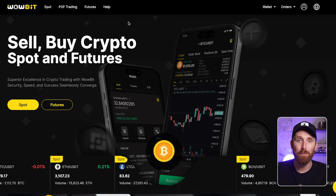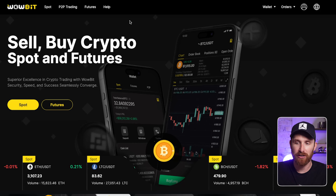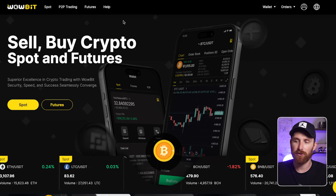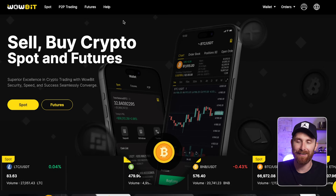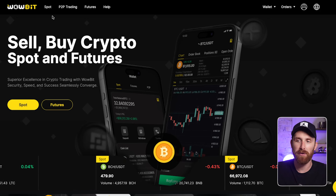Today we are talking about WowBitExchange. As I mentioned at the beginning, this is a new and up-and-coming exchange that offers lots of interesting and unique features. Today we're going to check out the website, all these features, how to use the platform, and of course why I personally think this project and this exchange could be really great. So let's jump into the WowBits website.